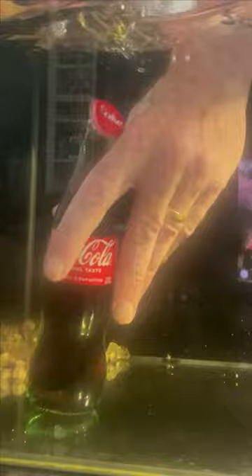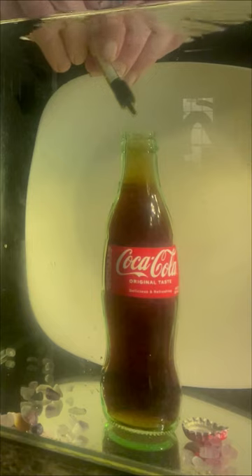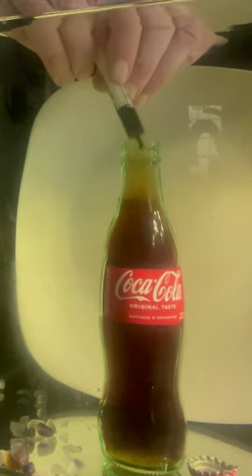But have you ever seen a bottle of Coke being opened under water? By doing this you can see the effect of the carbon dioxide escaping a lot better than when you open it in the air. You can even see how the carbon dioxide acidifies the water around it by adding an acid-base indicator that turns red in acid.